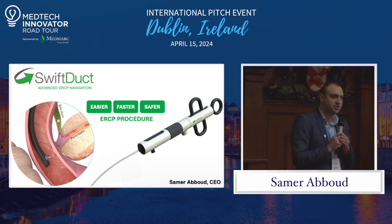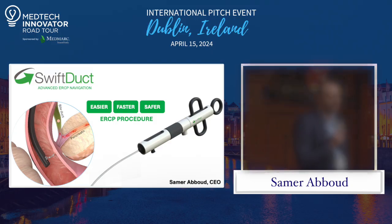We do that in real time, so we enhance precision and reduce complications and procedure time. Thank you so much.